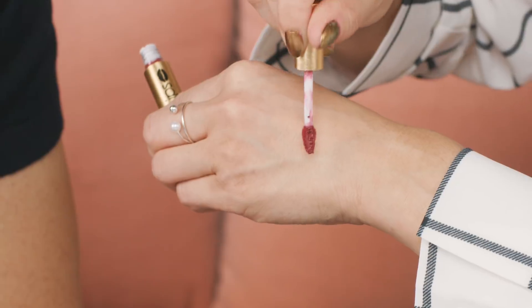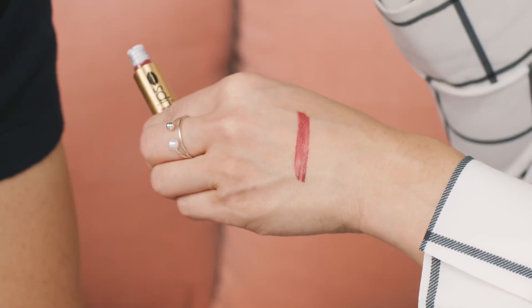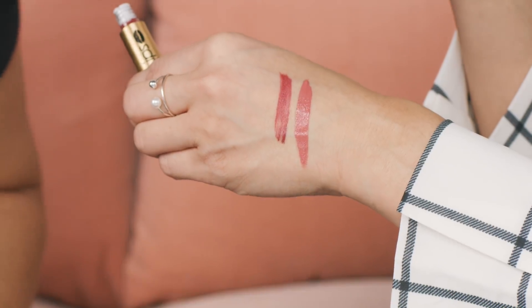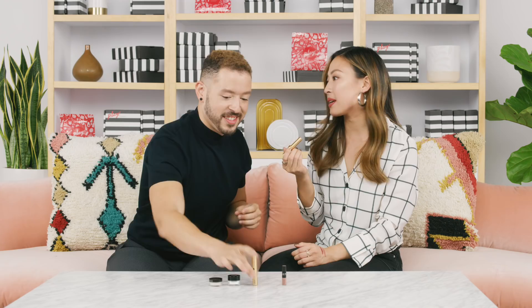Next up, we have Grande Cosmetics Hydro Plump Semi Matte Liquid Lipstick, and this one is in Smoked Sherry — a reddish mauve color, which is beautiful, like the perfect bold lip. The other shade is Desert Peak, which is a gorgeous terracotta that Lauren is actually wearing right now. These are awesome because they're filled with hyaluronic acid, so they are super hydrating, they don't crease or crack, and they visibly plump up those lips for the holiday party.